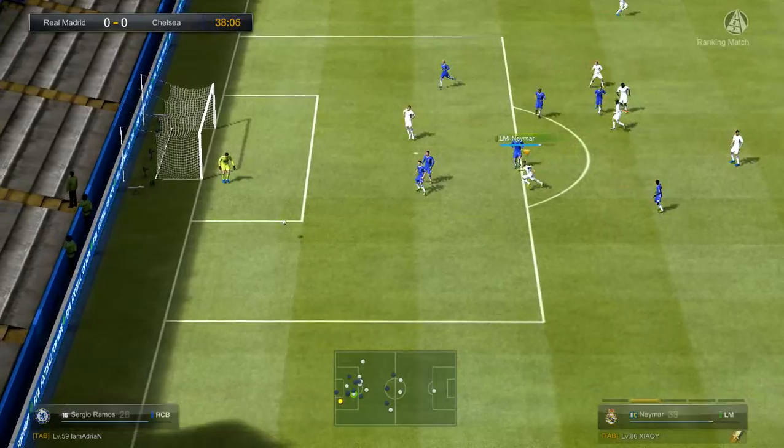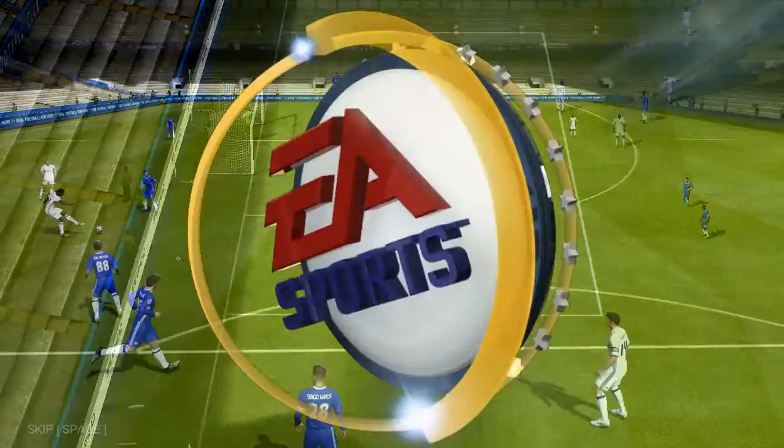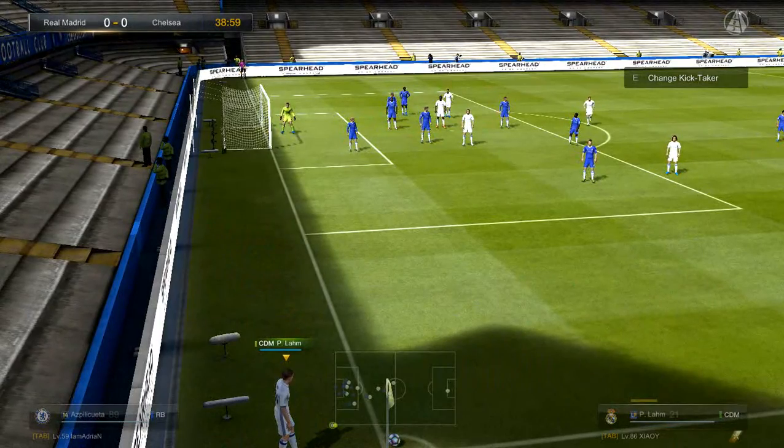They're getting the ball forward. Excellent. Well blocked. He's not very happy with him. He should have played the pass, I think. Yeah, he should have done. It was an easy pass to play. He just ignored them.